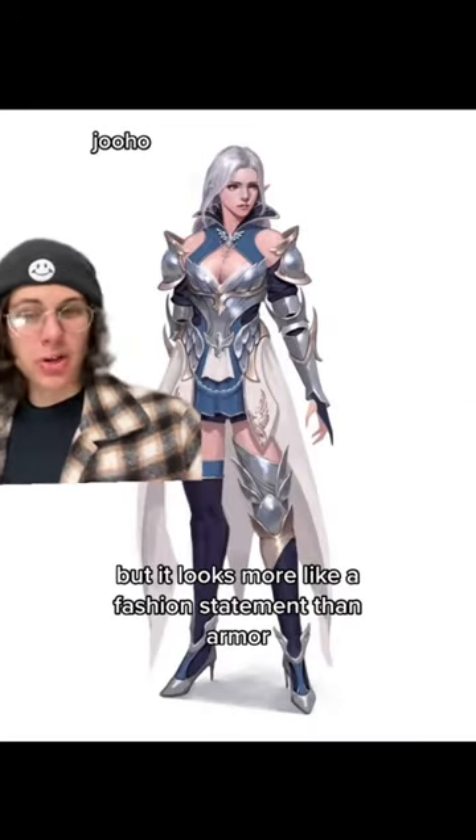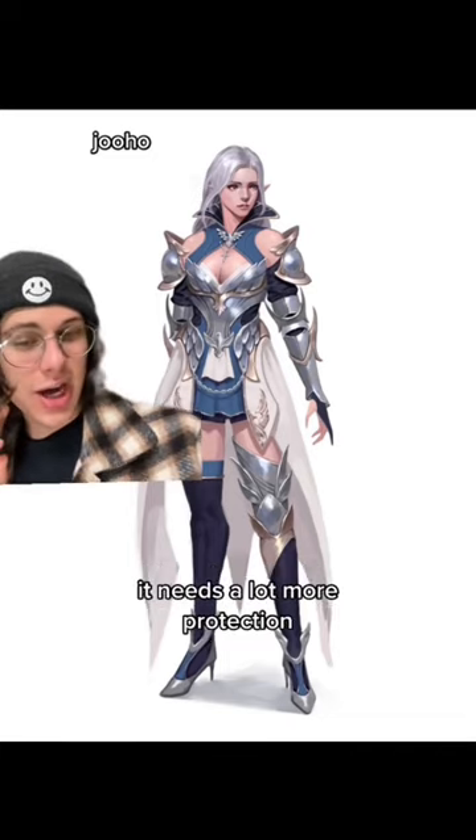This was labeled as a knight, but it looks more like a fashion statement than armor. It needs a lot more protection. 2.